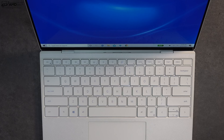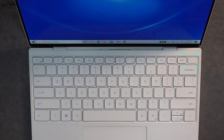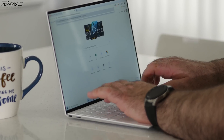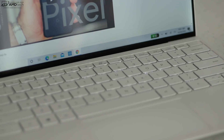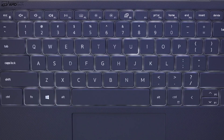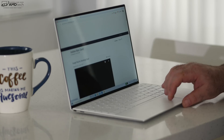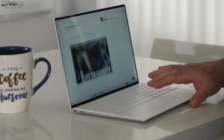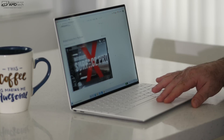Just like on the 9300, the power button doubles as a fingerprint scanner, working well and registering my finger each and every time. The keyboard has really good tactile feedback, good key travel, and it doesn't feel like your fingers will bottom out. It also has a multi-stage backlight, which allows you to work in a dark or dimly lit environment. It also has the same glass precision touchpad that's very responsive — two-finger scrolling is buttery smooth and all Windows 10 gestures work well.